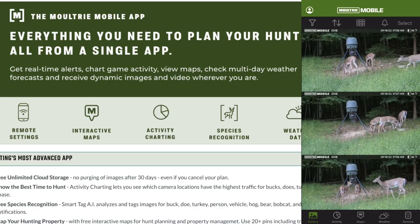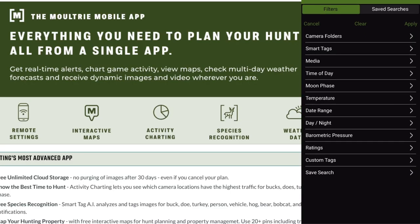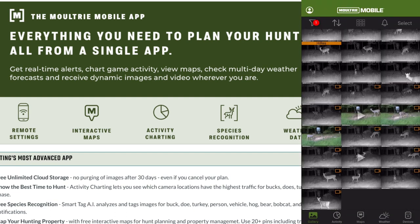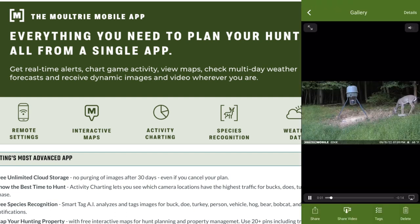Moultrie Mobile also boasts hunting's most advanced app, with activity charting to pattern those bucks, AI species recognition, and interactive maps of your hunting property. The Edge Pro has an upgraded 36 megapixel camera, it shoots FHD 1080p high-def videos, and it has a 0.5 second trigger speed — which is much faster and puts it right in line with any current Tactacam Reveal camera.